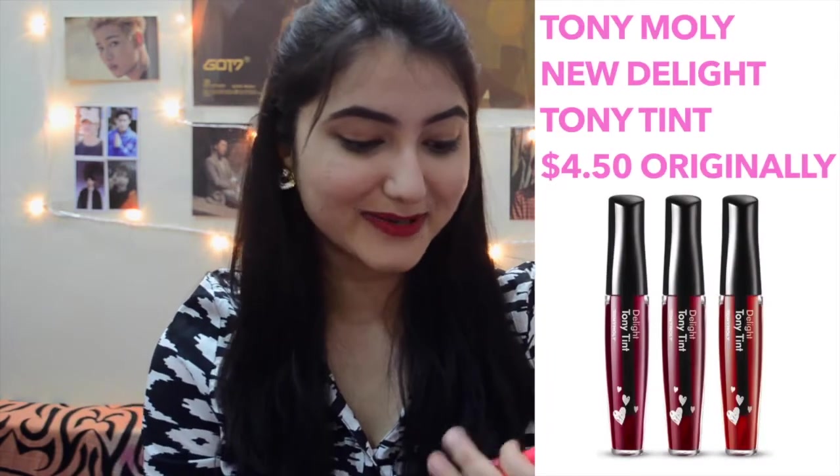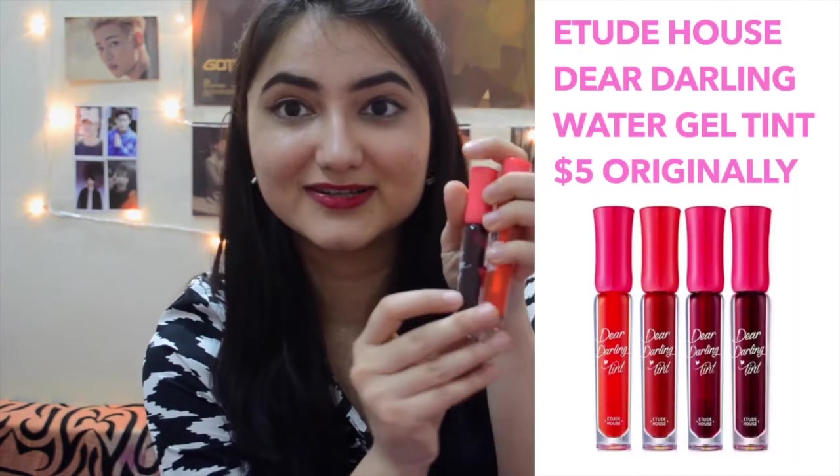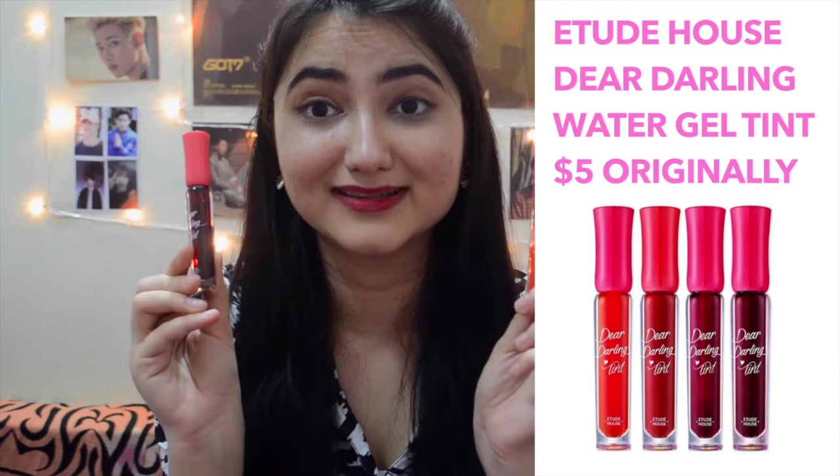The next products are the lip products — I ordered some tints and a lip tattoo. I had also ordered a Tony Moly tint but my sister took it, so I'll put a picture of that. The tints I currently have are these Your Darling Tints, and I really love the packaging — it's super sleek and really cute. Korean beauty products have such cute packaging I would honestly buy them just for that! The shades I have are PK002, which is what I'm wearing currently, and OR201.